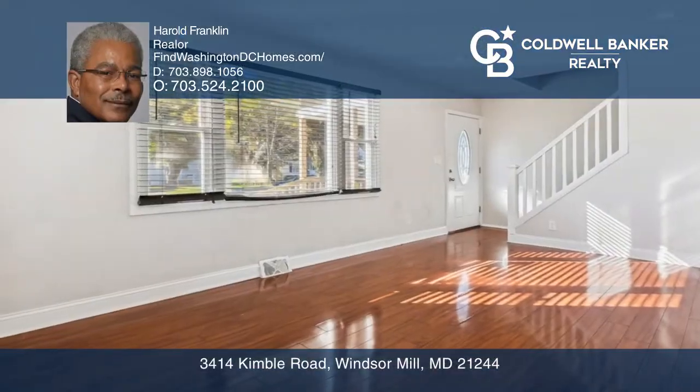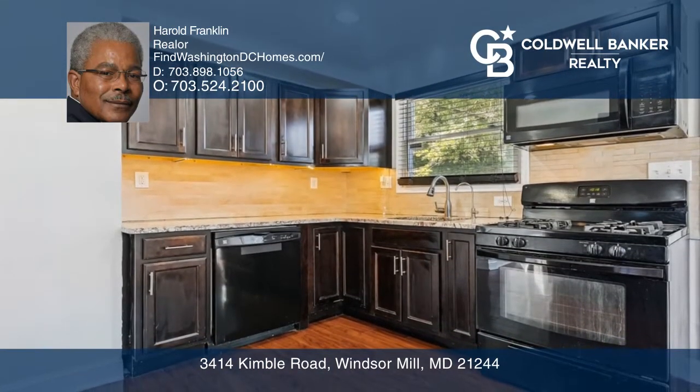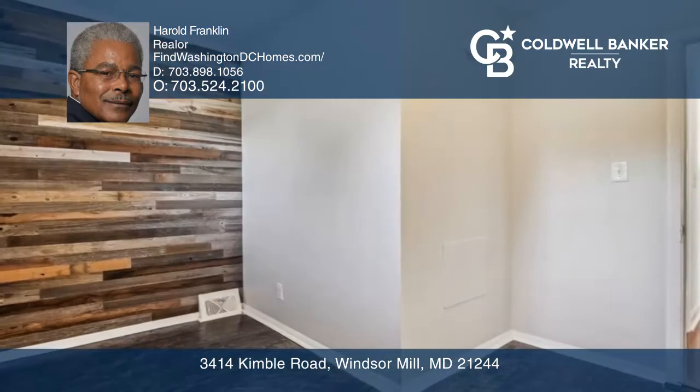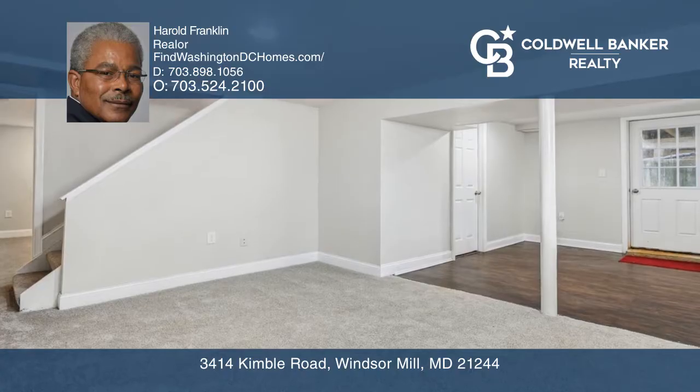Take a tour of this lovely home that features hardwood floors, granite kitchen counters, and a large backyard with a deck. There is a bonus room off the kitchen that would be perfect for a home office. The upstairs primary bedroom offers a generous walk-in closet. The possibilities are endless in the finished basement.